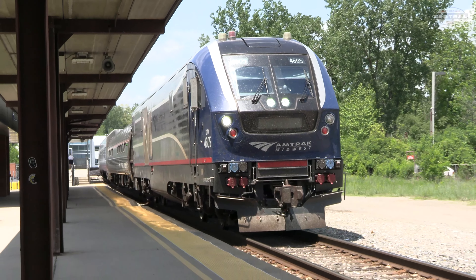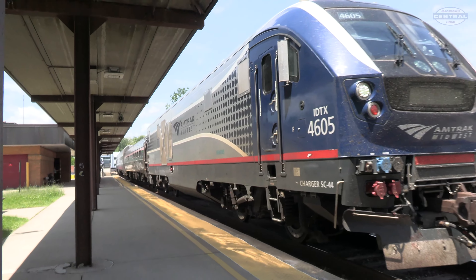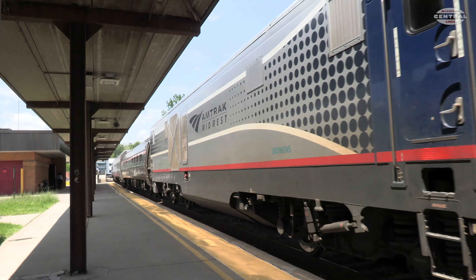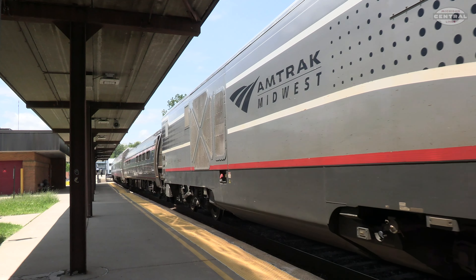It's a perfect spring afternoon on May 31st, 2022, and we're in Ann Arbor, Michigan on the Amtrak Michigan line. Here we have Amtrak Wolverine service train number 350 arriving into Ann Arbor with a train consisting of mostly new Venture cars.